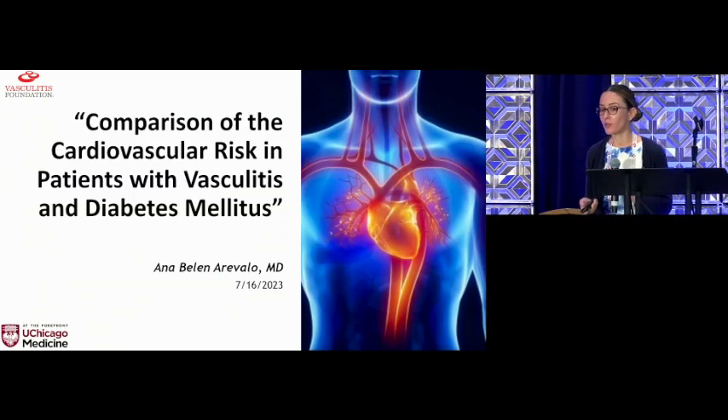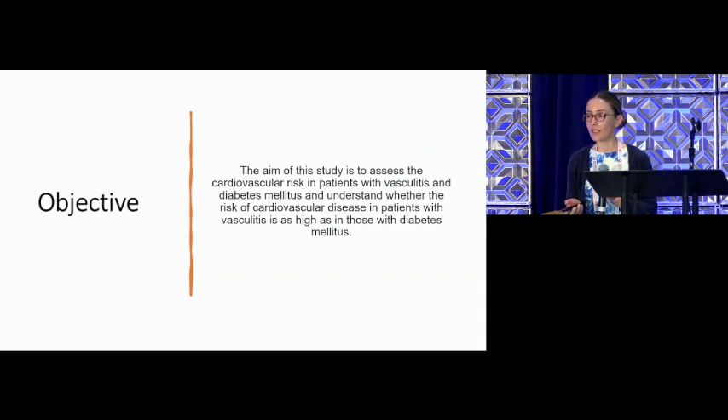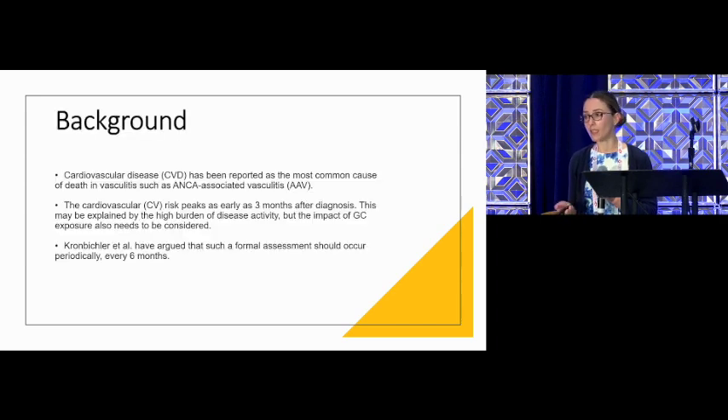Today I'm going to discuss our study about the comparison of cardiovascular risk in patients with vasculitis and diabetes. The aim of this study was to understand whether the risk of cardiovascular disease in patients with vasculitis is as high as in those with diabetes. One of the most common causes of death in patients with ANCA-associated vasculitis is cardiovascular disease, and these risks can peak as early as three months after diagnosis. Some of these risks can be explained by the long-term use of steroids, but not all.